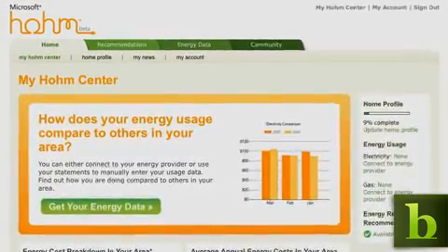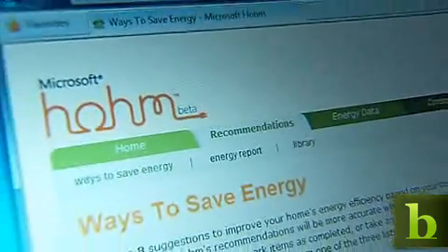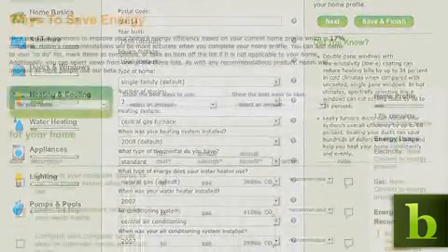Google, IBM, and others are all developing new technologies to help us conserve energy. And Microsoft has created Home, a new energy tracking tool that works a lot like the money management software you already have on your PC. You can go to any web browser on any machine and literally just enter information about your home, and it'll give you a prescription of ways that you can save energy and help save the environment.